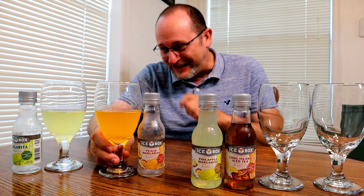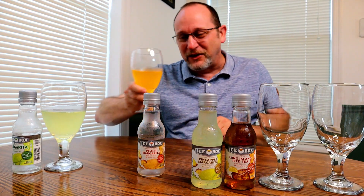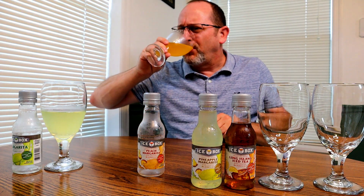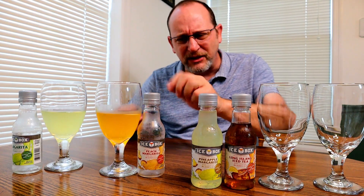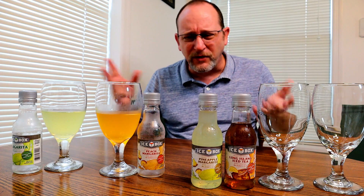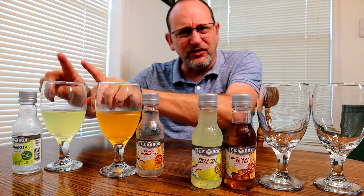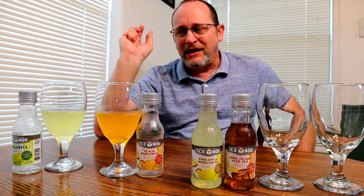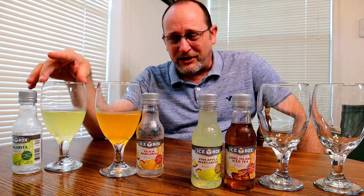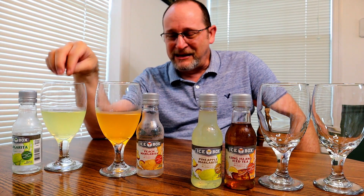I've only drank a little bit, but I'm already feeling the buzz. At $1.35, taxed to about $1.45, this is very pleasant tasting. Now it is very sour — if you like sour, you may say wow. But if you're going to compare this to a real margarita, you're going to say no. It's a copycat, but it's very sour.